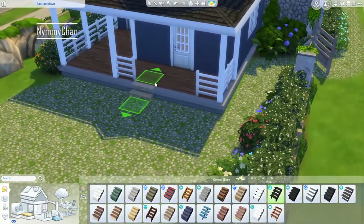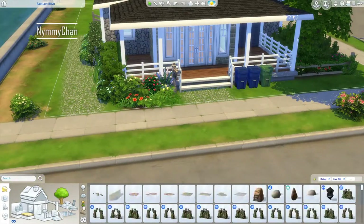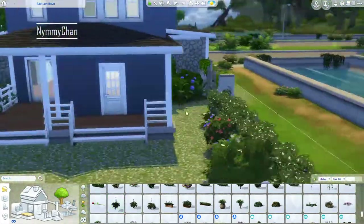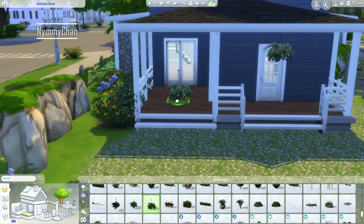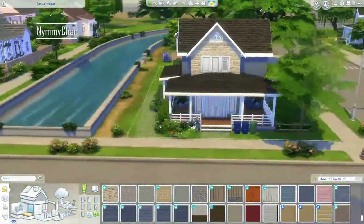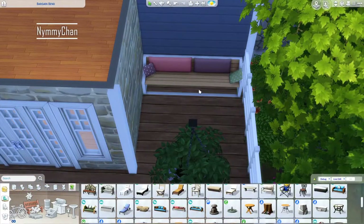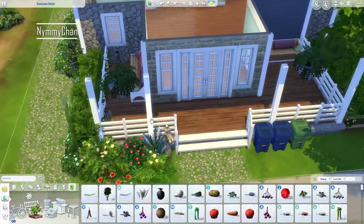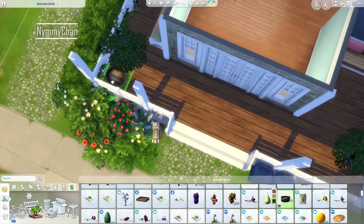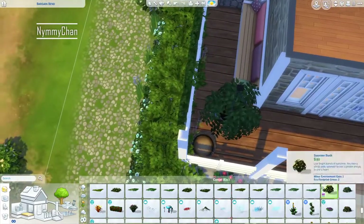At first we had these brown stairs, but I didn't like that because everything else is white, so we're going to change them to white. I am probably going to expand my brand to not always build white suburban homes, because they always have a white trim and white pillars — it's all the same. So we need to change that up sometime. For Wednesday I have this amazing idea for an Oasis Springs home, and I think that will not be a suburban home. Well... it probably will still be white. Oh well.